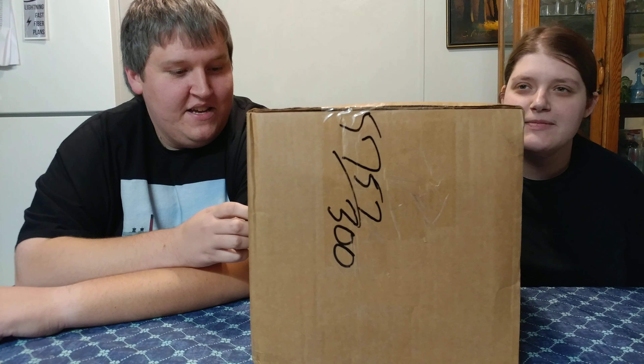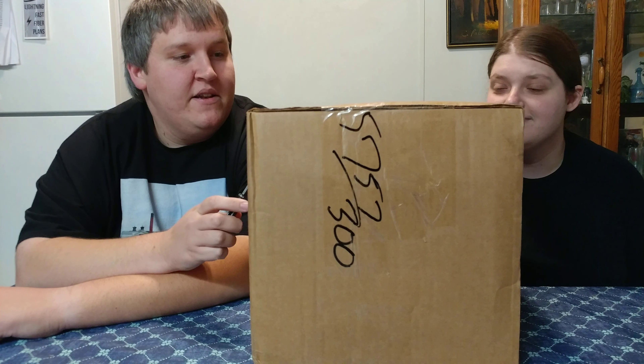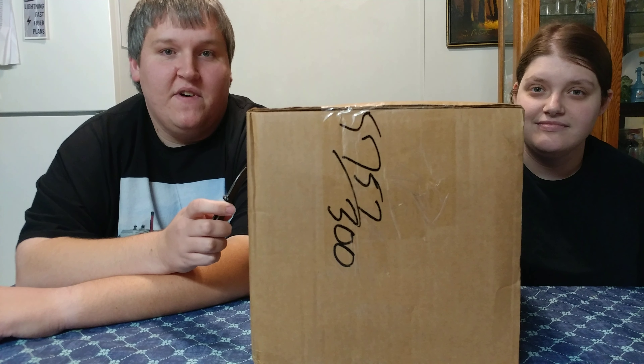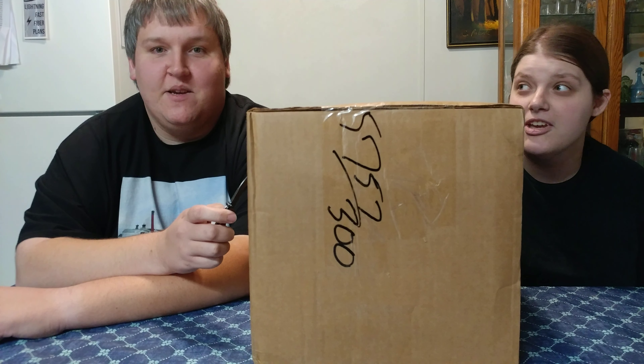Hello again everybody! Today is going to be our first episode of a new series called Spirit Mail — it's where we unbox spirits that we receive in the mail. Just as a little preview of things that are going to be showing up on our channel in the future, I figured it'd be fun to unbox these, and she doesn't even know what we're getting, so it'll be a surprise for her.